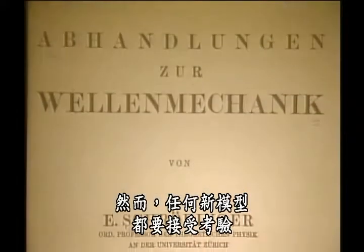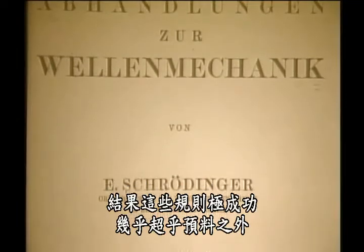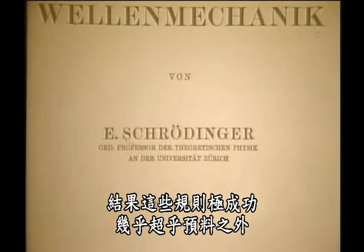However, and this is the test of any new model, they were also successful almost beyond expectation.